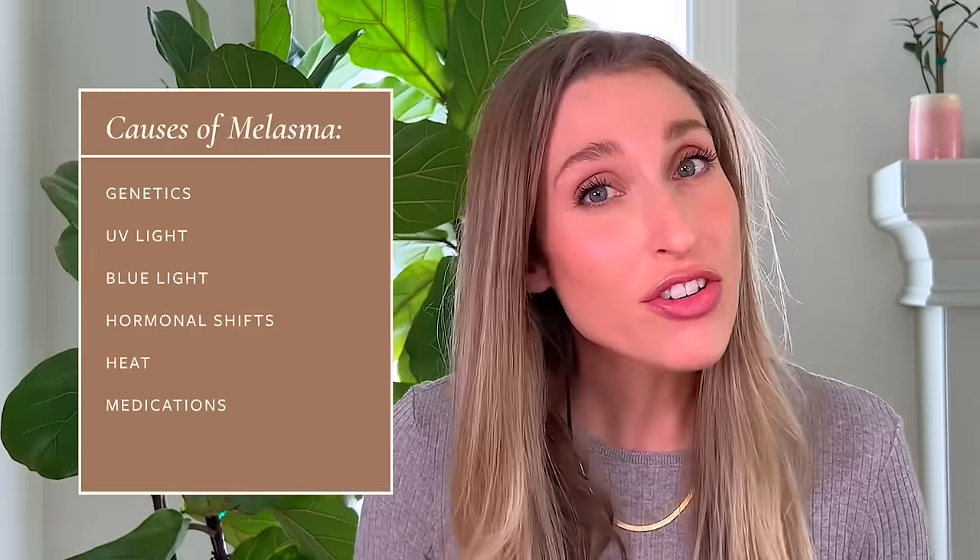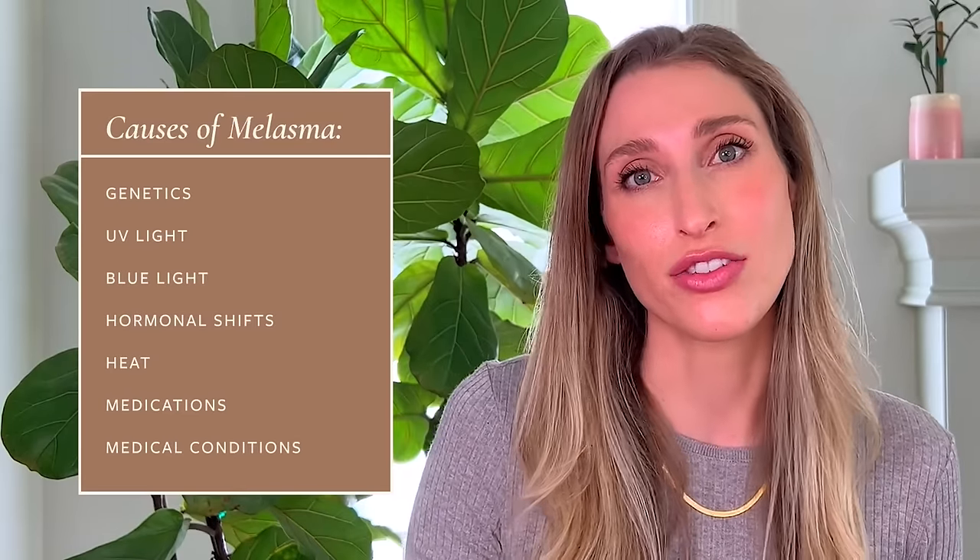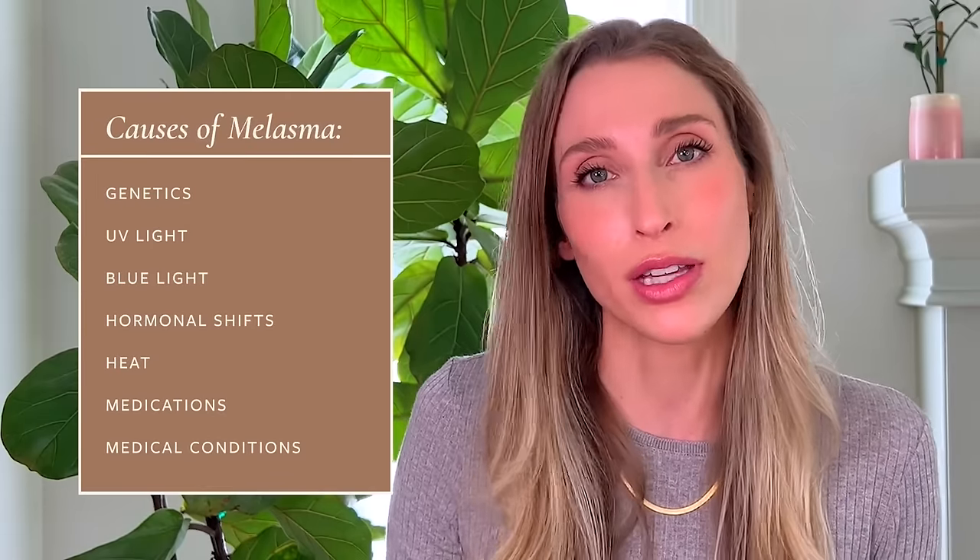There are other things that can drive melasma, like certain medications that make you more sensitive to the sun and other genetic conditions. For example, people who have autoimmune thyroid disorders are much more likely to develop melasma. As with most things in medicine, there's a lot about melasma that we probably still don't understand, and we will learn more as further research is done.